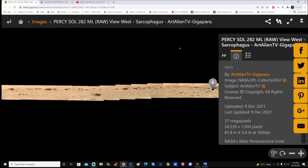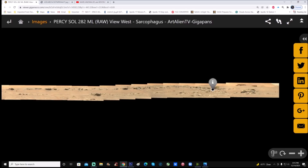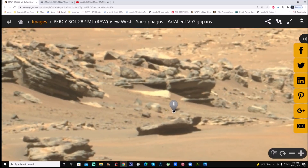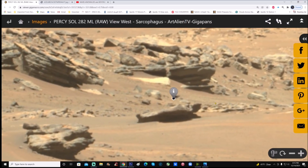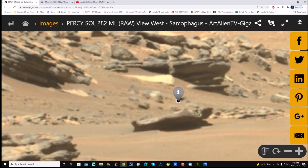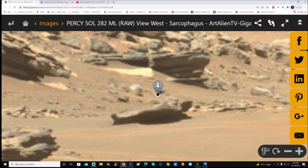This gigapan is from Art Alien TV — Joe from Art Alien TV put this together and had a little marker in here, which I'm going to show you. A big thank you to Joe for putting this together. He recently did a video showing what looks like a sarcophagus on Mars. Is it? I don't know, but it does have an uncanny shape to it, and you can see some kind of weird shapes on there. Interesting, you have to admit.